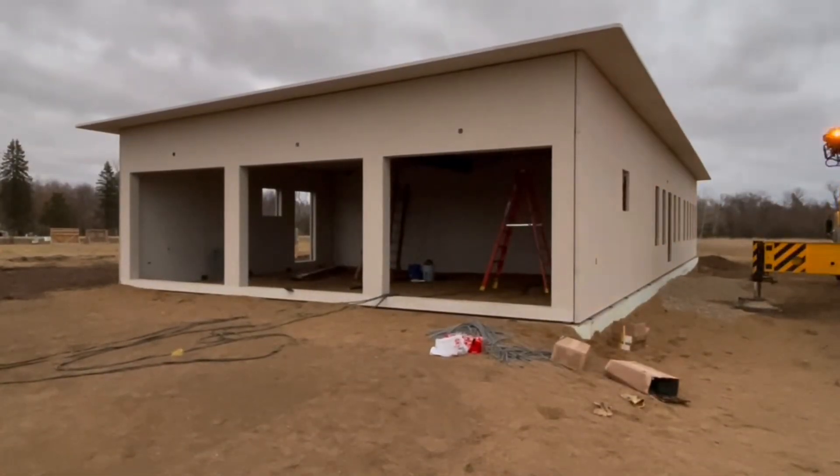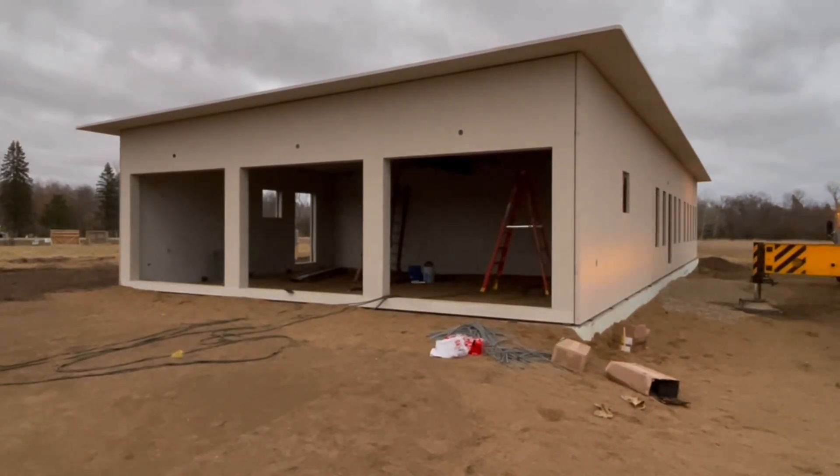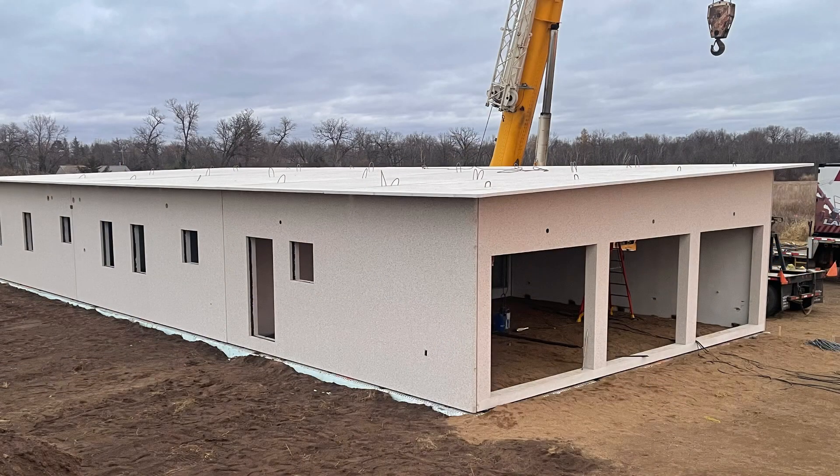Thank you for watching and stay tuned for more videos featuring this precast concrete house.